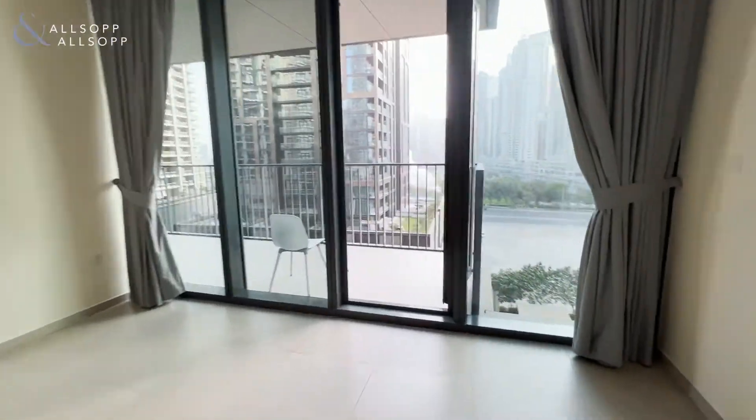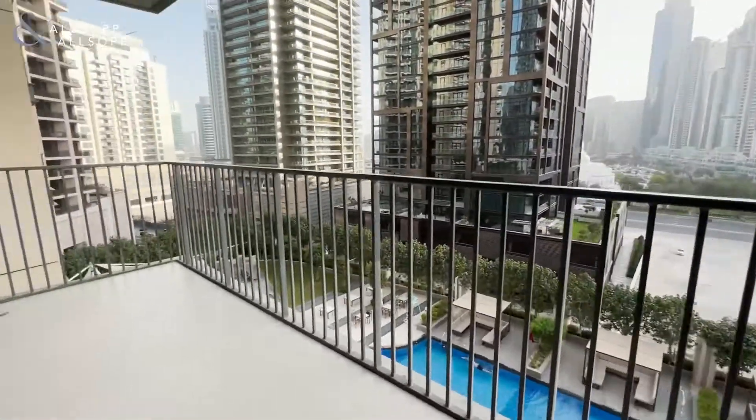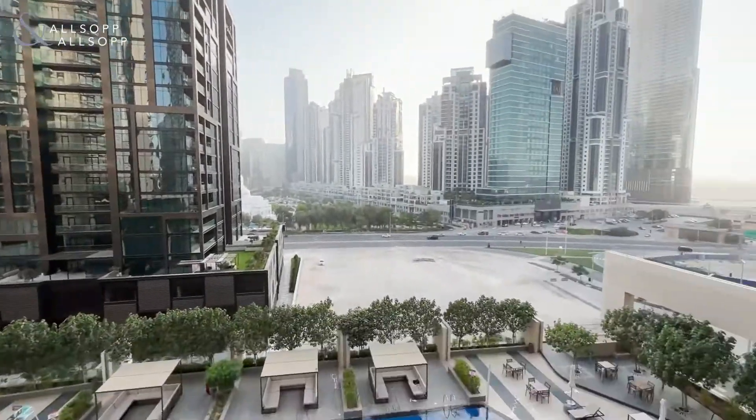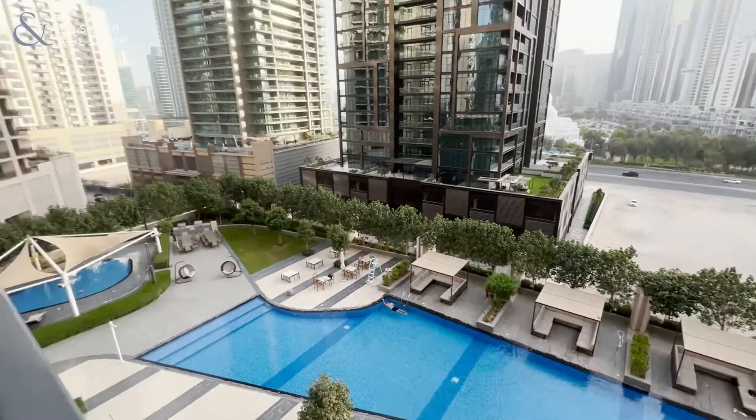Here is the living space with floor-to-ceiling windows and a balcony with views overlooking Business Bay, the sea, and the pool area.